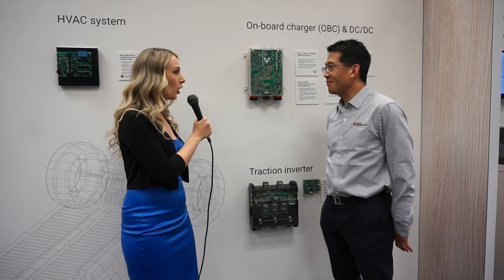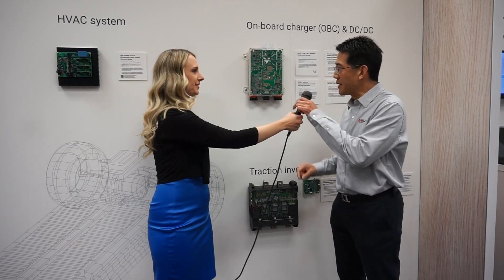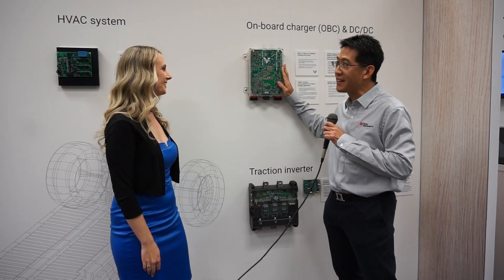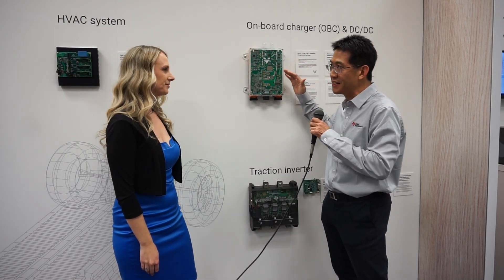And both of these systems have silicon carbide MOSFETs, correct. They're using basically wide bandgap material to take advantage of efficiency, as well as small size and high frequency.